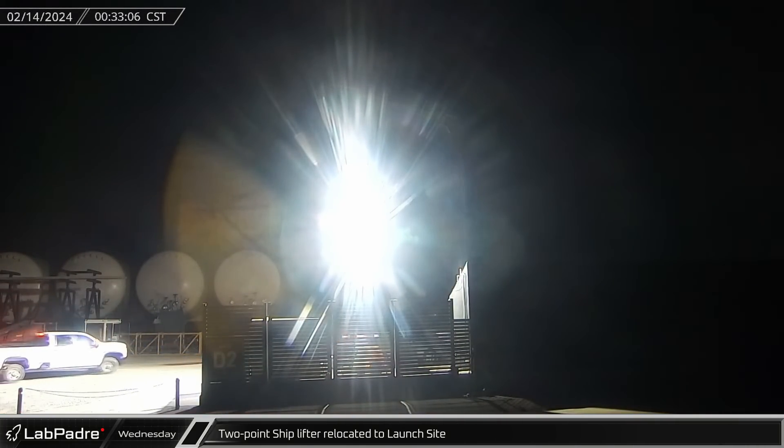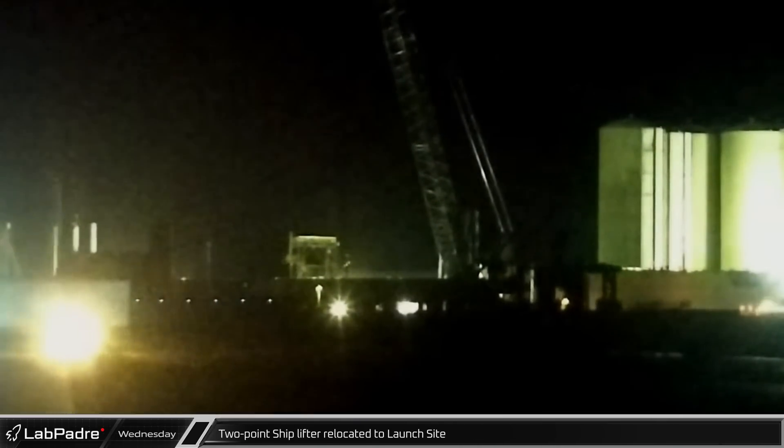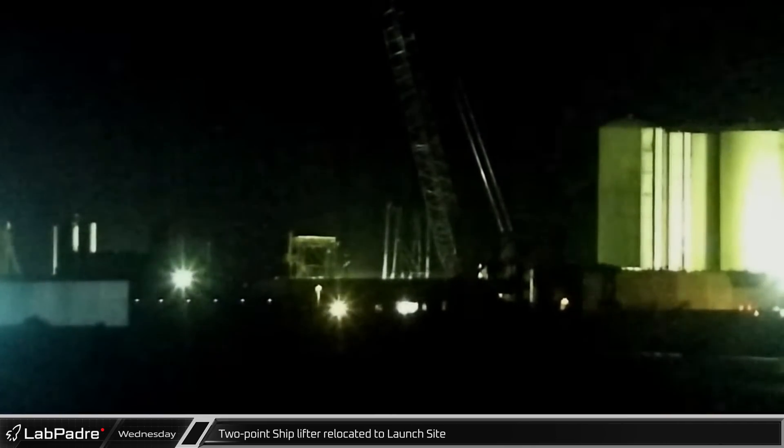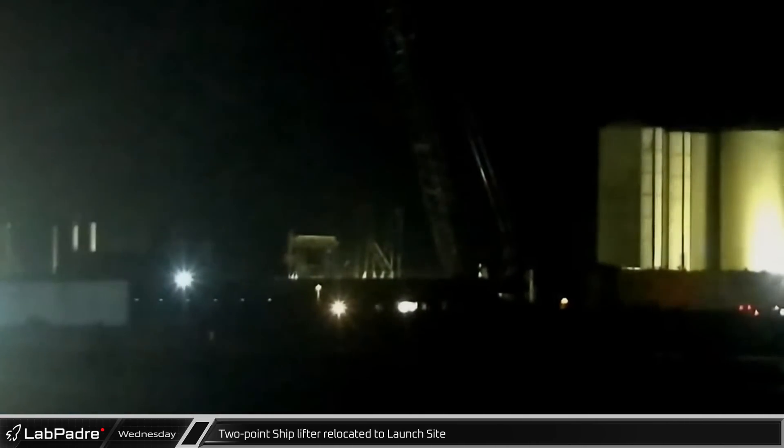It's not yet clear if Ship 28 will head to the test stand for a static fire following the full stack testing, or if this load spreader is in anticipation of Ship 29 beginning its static fire testing campaign in the near future.